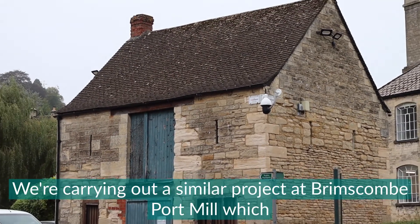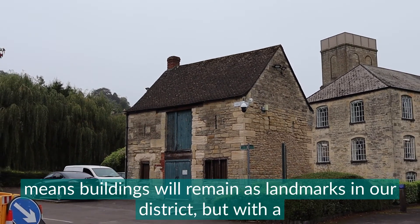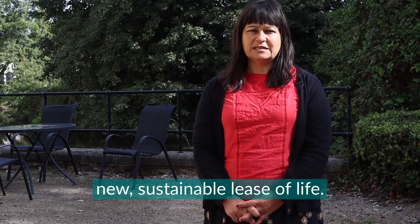We're carrying out a similar project at Brimscombe Port Mill, which means these buildings will remain as landmarks in our district but with a new sustainable lease of life.